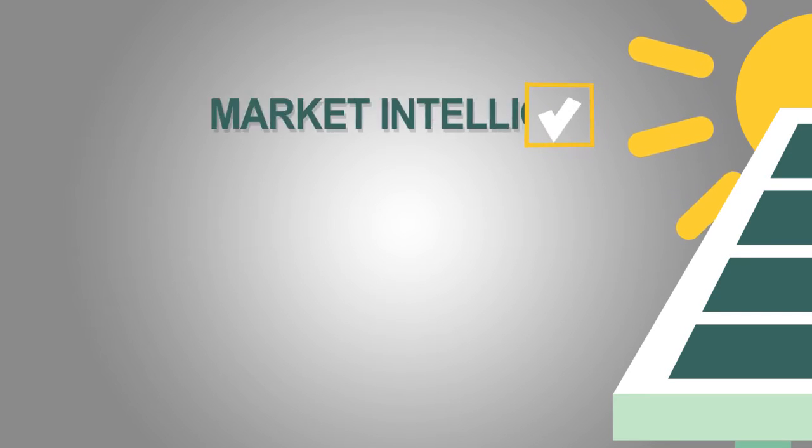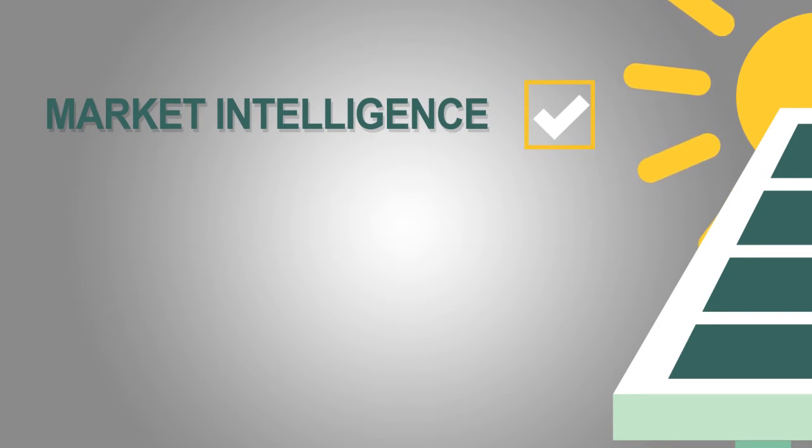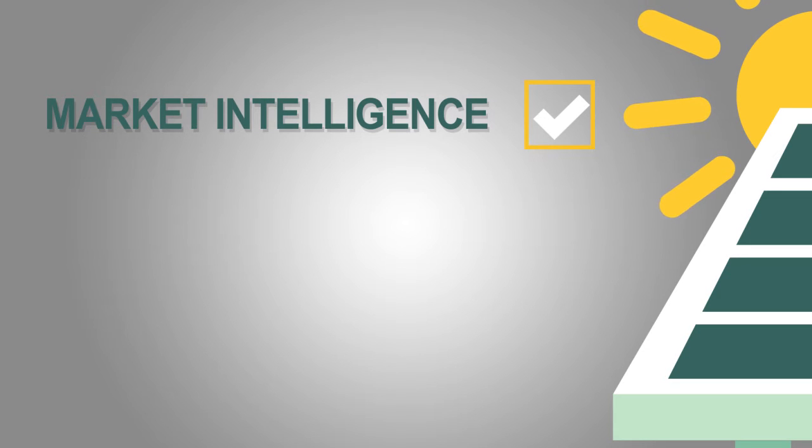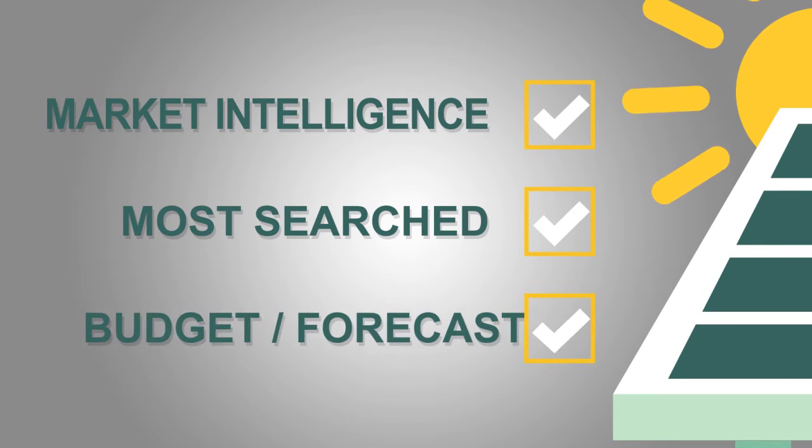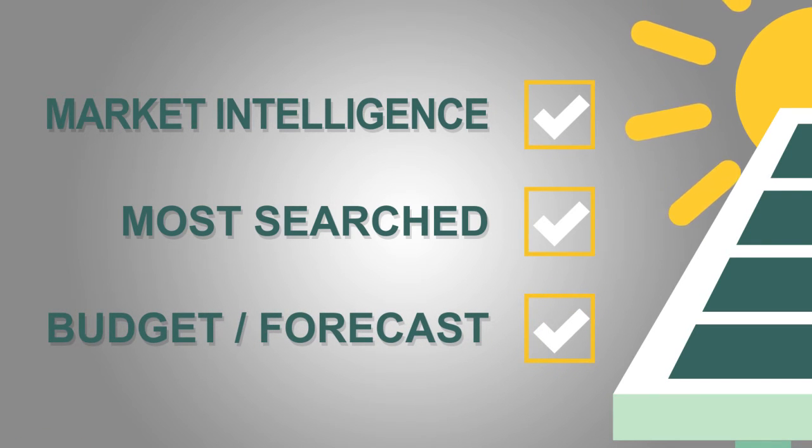Additionally, Energy Bin members have access to great market intelligence, making it easier to be up-to-date on the amount of products in the market, including the most searched and accessed inventory, along with the spot and clearing prices for improved confidence in your budgeting and forecasting analysis.